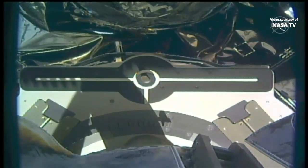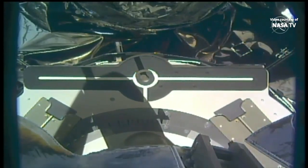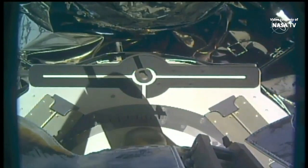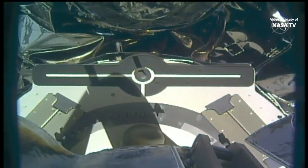At 9:11 Central Time, as Cygnus was flying over the Eastern Pacific Ocean off the coast of Ecuador, we have release of the Cygnus spacecraft. The view you see here is of the latching end-effector as the end-effector and arm begin to back away from each other.